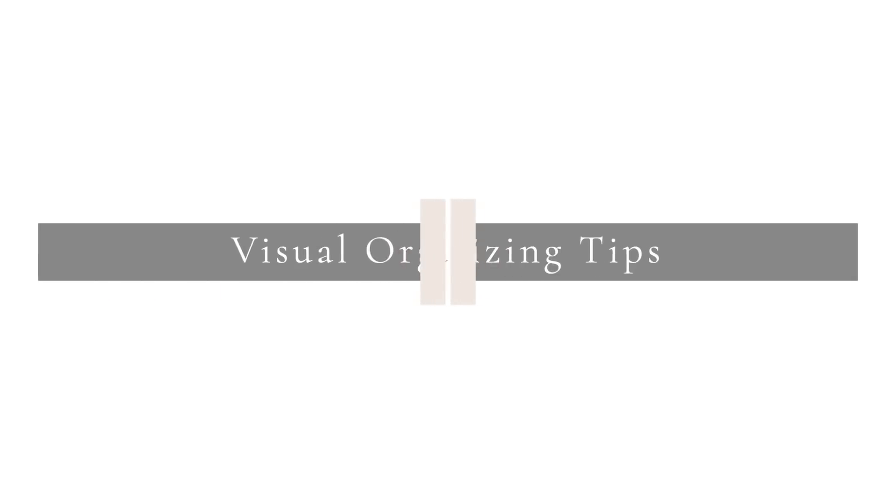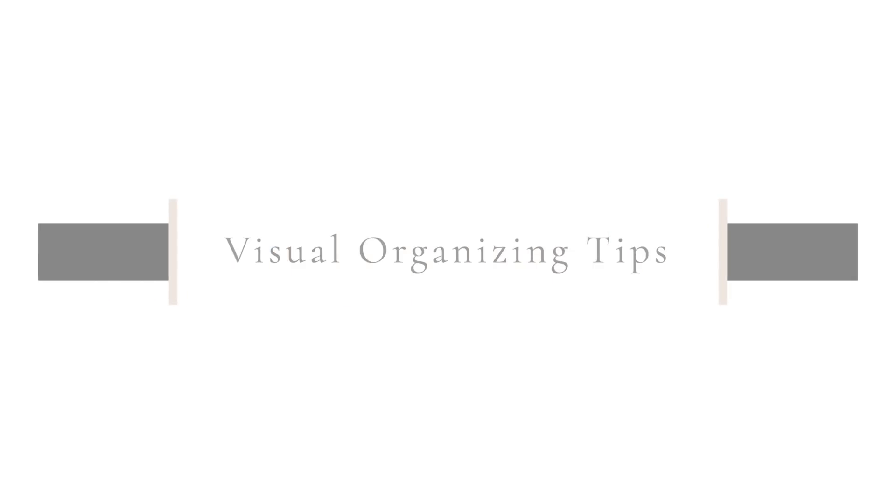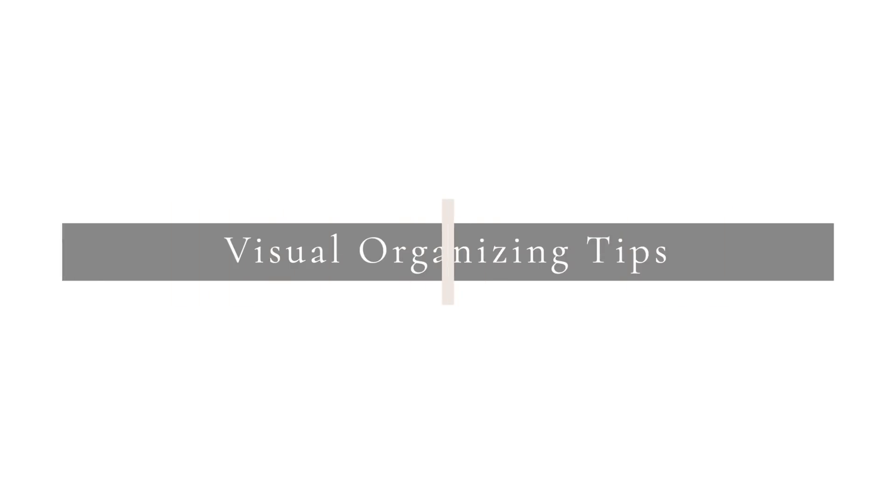Hi friends, I hope you all are doing great. It's me Nikki here to share with you how to organize your things that are visible — things that you have to look at — and how to make them beautiful and not overwhelm you. So let's get started.